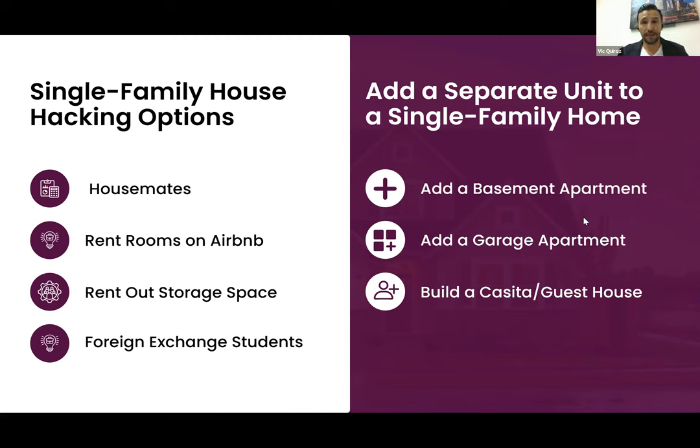Option four: accepting foreign exchange students. If you live near a university — UCLA, USC, Cal State LA, Cal Poly Pomona, UCR, Cal State San Bernardino, Irvine, Cal State Fullerton — there are many universities in Southern California that receive foreign exchange students who need a place to stay every semester or trimester. They're long-term renters who will be there for a year or more.